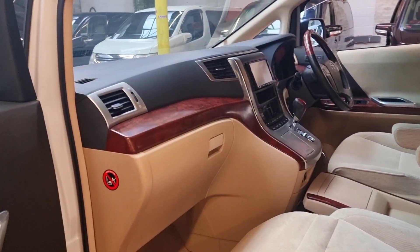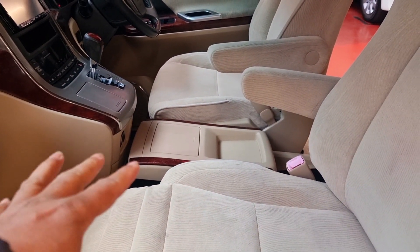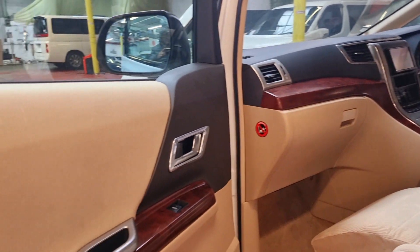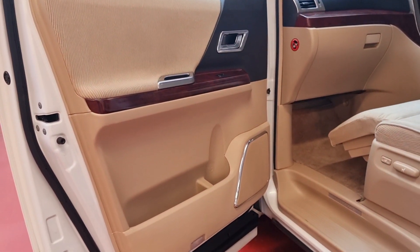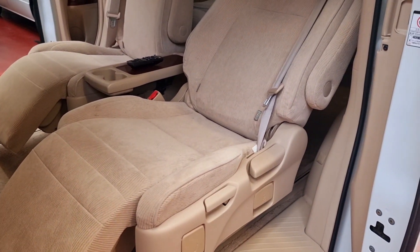There's a wooden combination dashboard. The middle section has cup holders and all the storage facility there as well. It's a non-smoker car — nice and tidy all the way around.